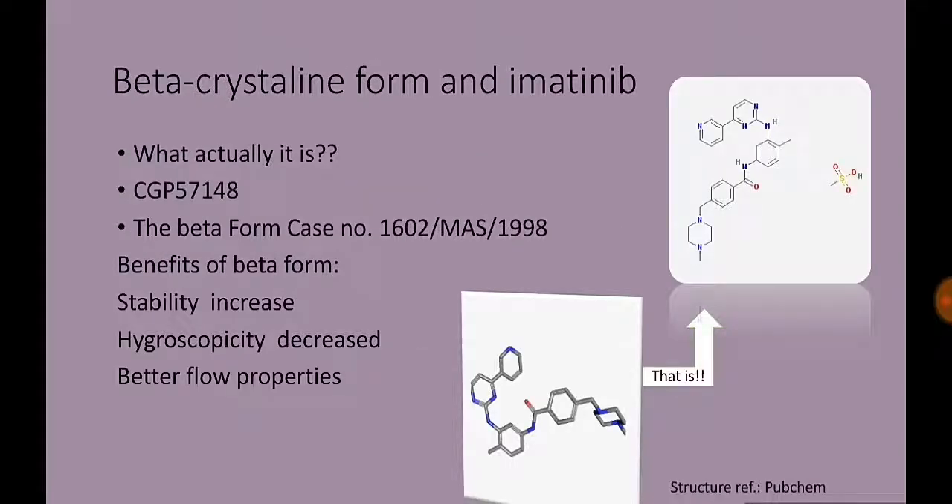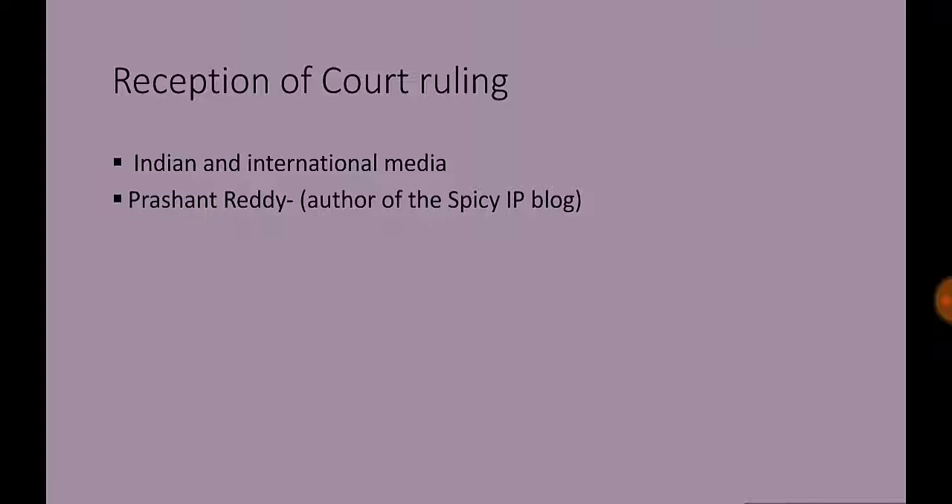The court acknowledged that the physical efficacy of imatinib mesylate in beta-crystalline form is enhanced in comparison to other forms, and that the beta-crystalline form has 30% increased bioavailability as compared to imatinib in freebase form. However, as no material had been offered to indicate that the beta-crystalline form will produce enhanced or superior therapeutic efficacy on a molecular basis over imatinib freebase in an in vivo animal model, the court opined that the beta-crystalline form does not qualify the test of Section 3(d).